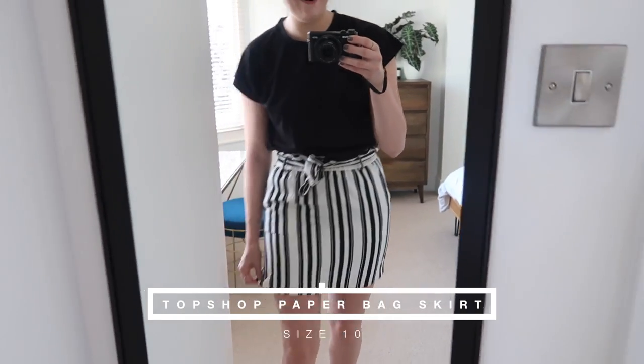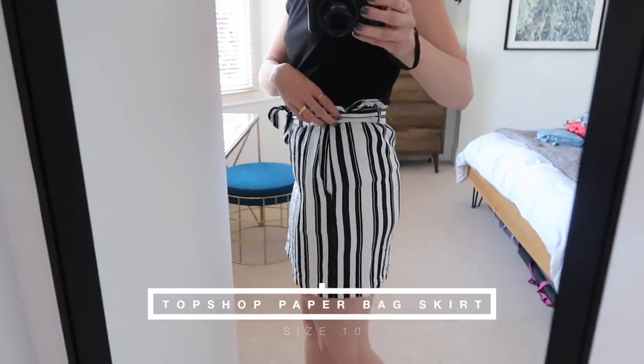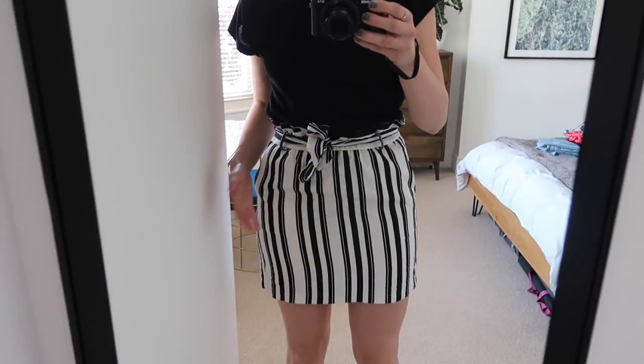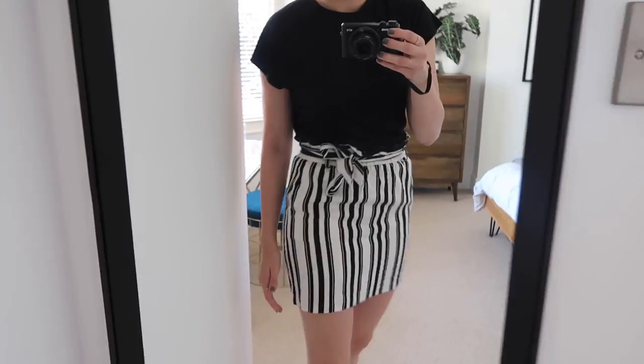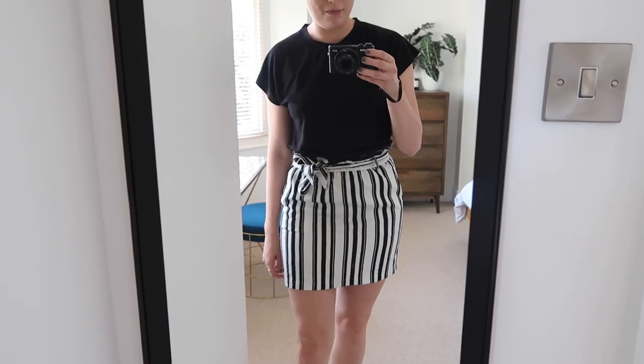This is fresh out of the wash and I actually feel like it shrunk a little bit - it's a size 10 and it's definitely tighter than when it went in. It's got pockets, which is great. The little tie looks quite cool to the side, but it definitely looks smaller after washing. I reckon when I iron it and stretch it out a bit it'll be perfect.